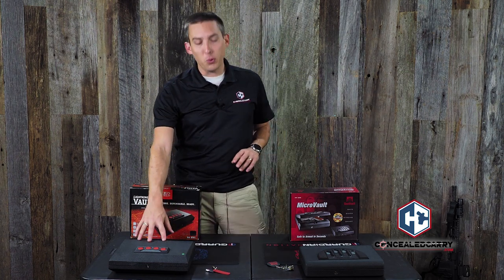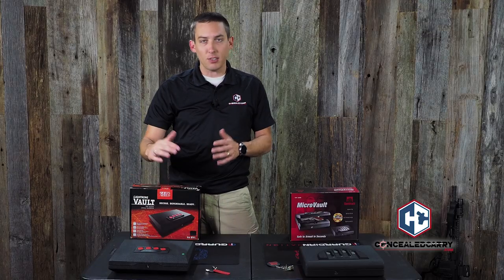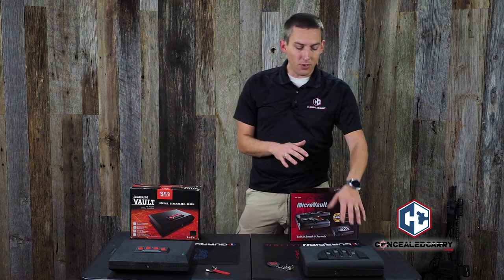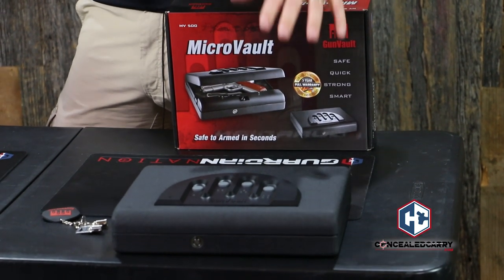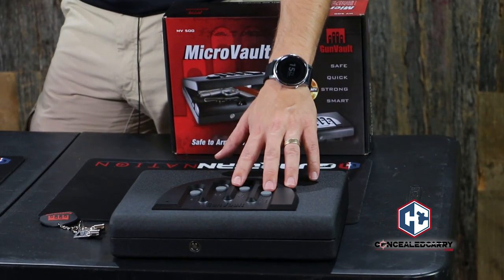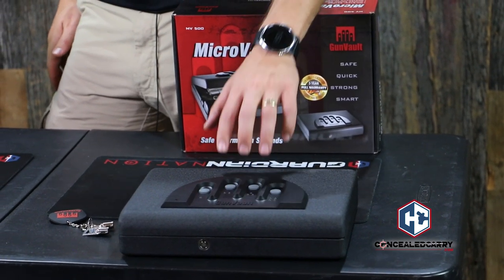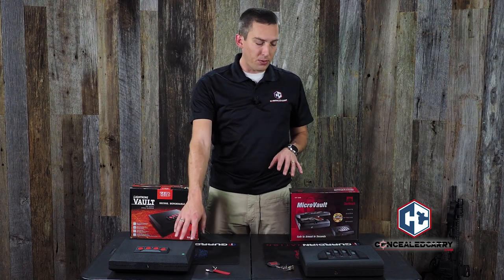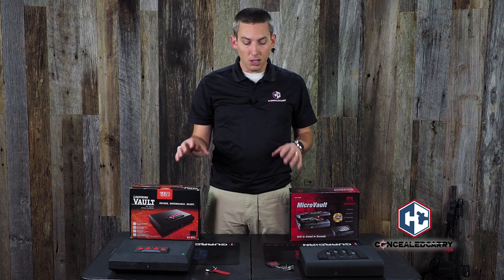Sports Afield has a series of four handgun vaults they call the lightning vaults. They come in a top-access, a side-access single, a side-access double, and a wall mount configuration. GunVault has a similar lineup, a little bit deeper than just four products, but similar styles. With GunVault you have some more options as far as locks — you have electronic keypads like these, but GunVault also offers biometric options. Sports Afield is relatively new to the game, so they might yet introduce some biometric lock options.